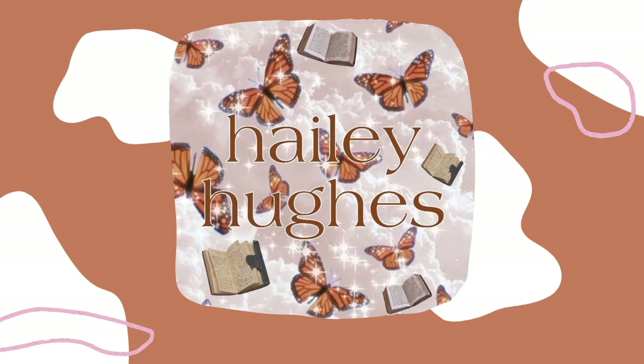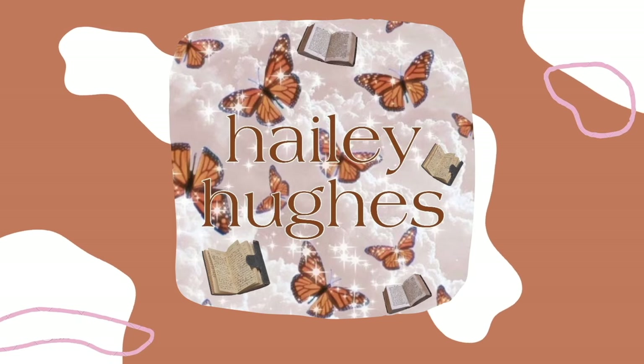Hey guys, it's Haley and welcome to another bookish video. Today I'm going to be getting into my February wrap-up. I ironically read more books in February than any month in the past six months, even though it's the shortest month. I think I've finally broken out of my slump that I've been in since literally August, and it feels so good. I loved so many books and I cannot wait to talk to you about them.